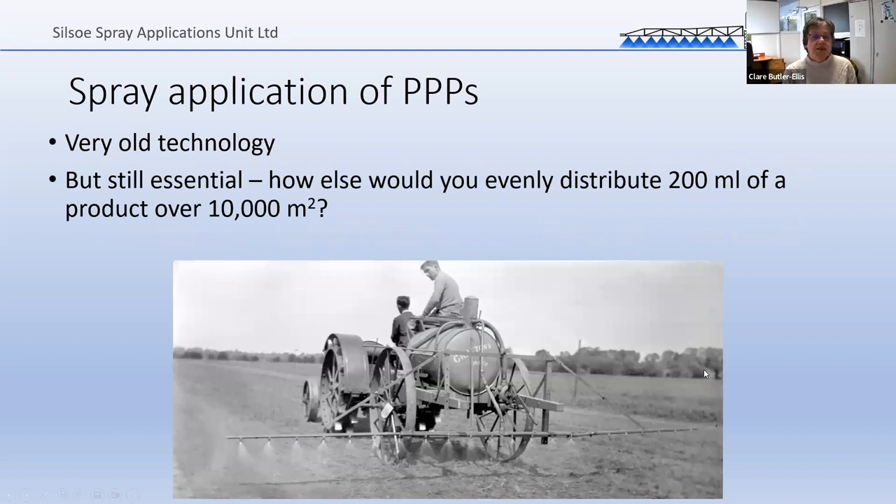Spray application of plant protection products is very old technology. What the spray system is moved around by has changed hugely over the years, but the nozzles — this bit on the boom — haven't really changed very much at all. It's old technology but it's still essential, because what we're trying to do is distribute very small quantities of liquid, or sometimes solids, over a very large area. It's difficult to think how you could do that differently or better than good old-fashioned spray technology.